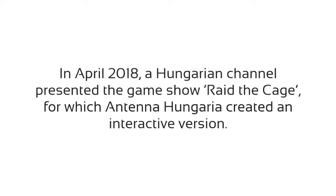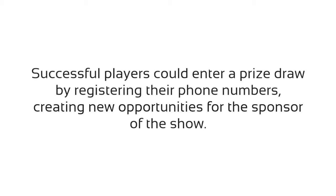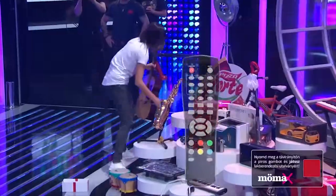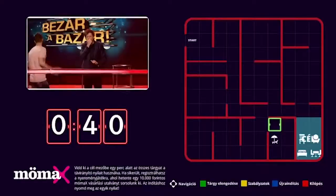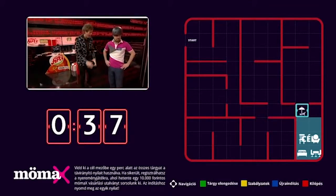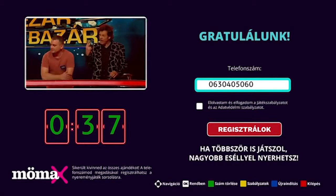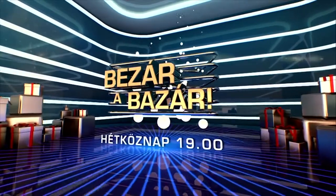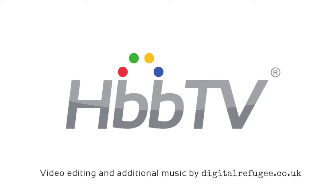In April 2018, a Hungarian channel presented the game show Raid the Cage, for which Antenna Hungaria created an interactive version. Successful players could enter a prize draw by registering their phone numbers, creating new opportunities for the sponsor of the show.